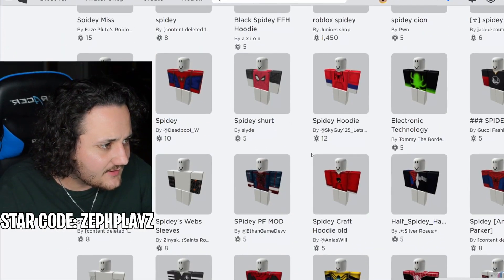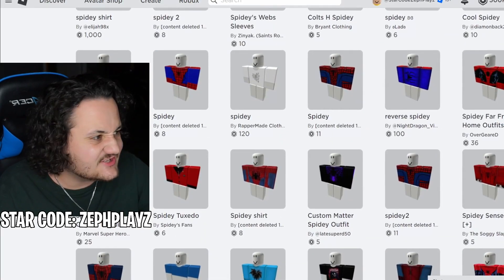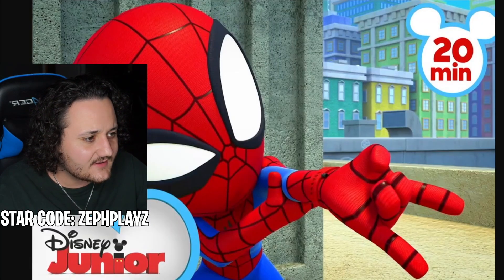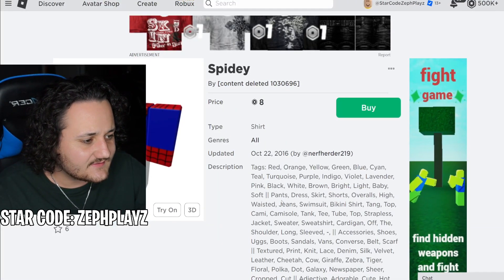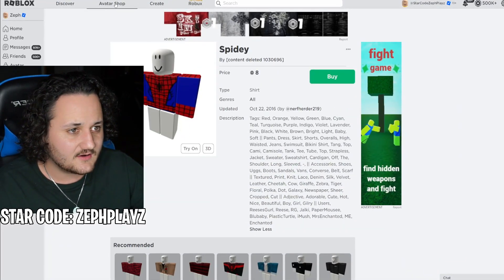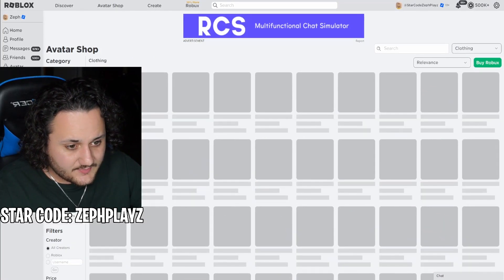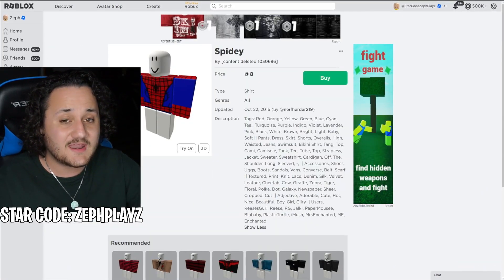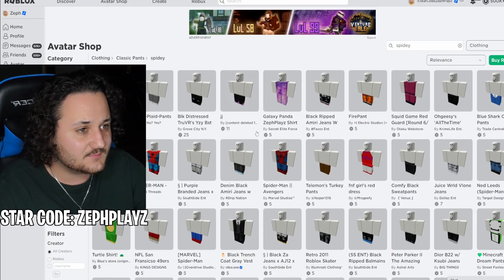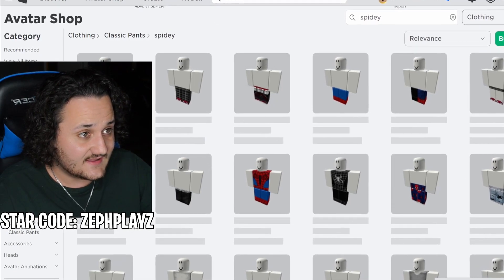We need a bit more of a better Spidey one that's very HD quality and just looks very, very good. Oh, I kind of like this one — it's kind of cartoony, kind of like the series. So if we can find matching pants to go with this one right here, we might be perfect. Let's go over here and go to clothing, then to pants. I still have the other one opened up so that we don't lose our placeholder. I'm going to type in Spidey and we're trying to find these matching pants, the HD version.